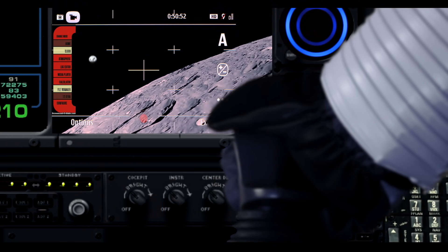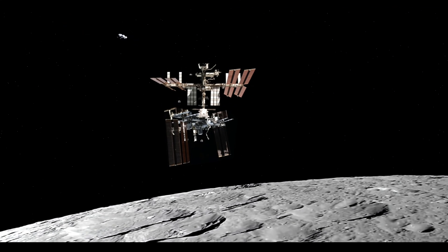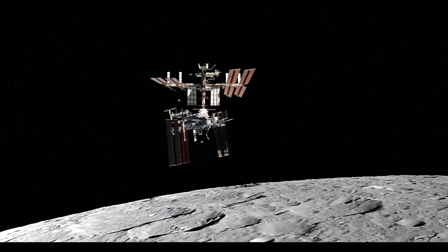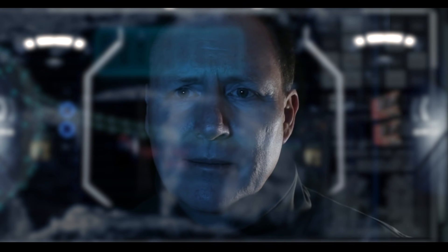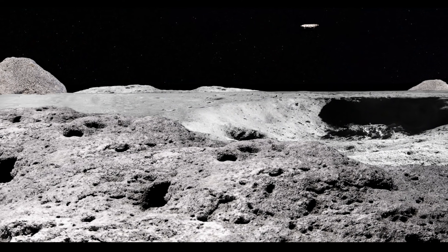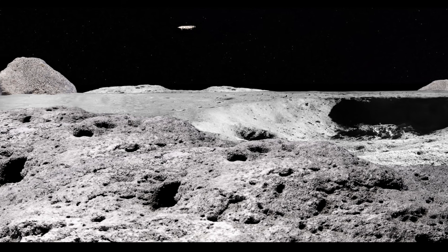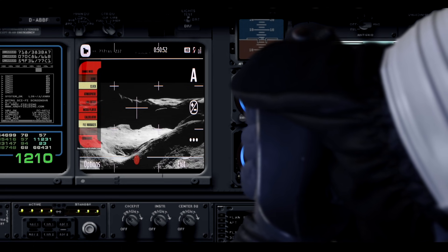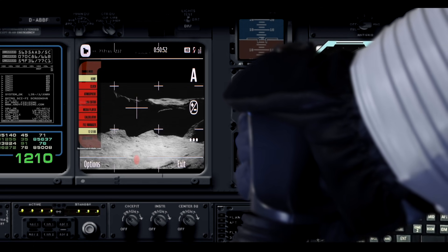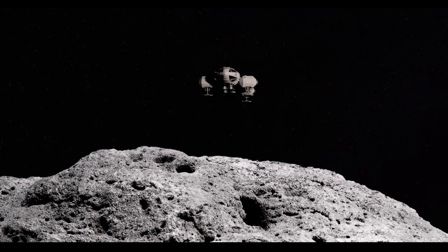Copy that one Delta 5. Over. Control, do you better call in the Clavius team to area E-T-1-4-0. With an object protruding out of the crash site crater, I've never seen anything like it before. Over.